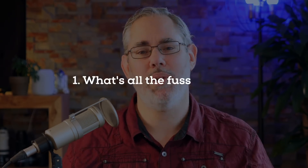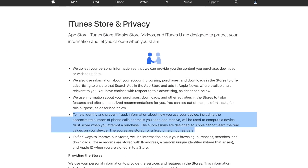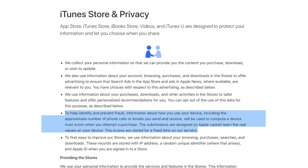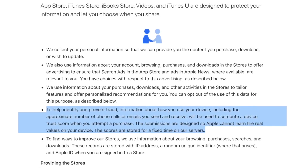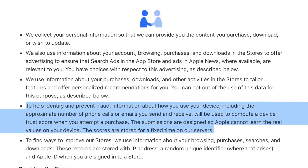Now, I sense you have questions, so let's get to them. What's all the fuss about? Apple just recently updated its iTunes Store privacy page to include the following language: 'To help identify and prevent fraud, information about how you use your device, including the approximate number of phone calls or emails you send and receive, will be used to compute a device trust score when you attempt a purchase. The submissions are designed so that Apple cannot learn the real values on your device.'